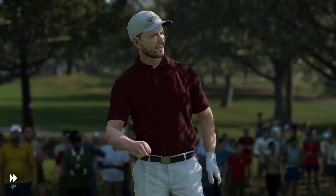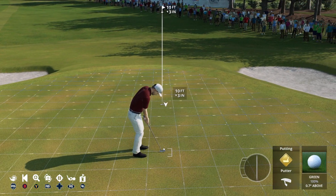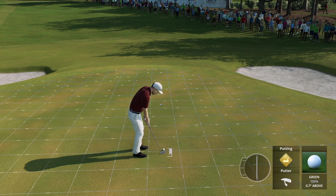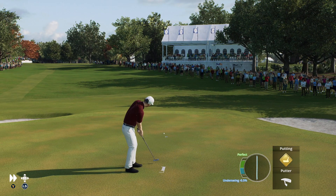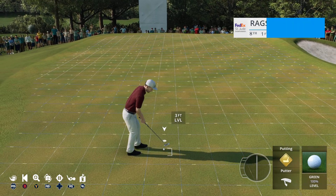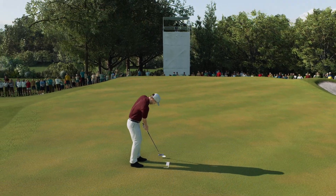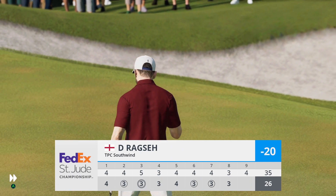That one didn't wind up smack dab in the middle of the green — chance now for another birdie. Not quite on line, and that'll drift a couple feet by. It's a par here at the eighth, and he'll stay at 20 under.